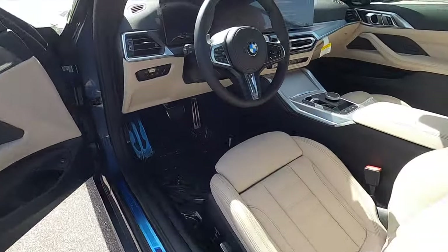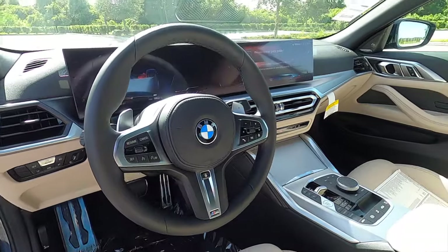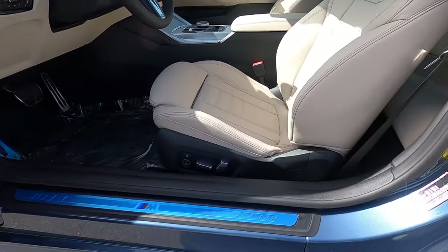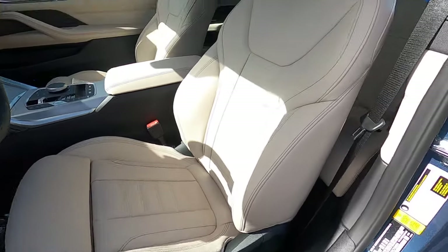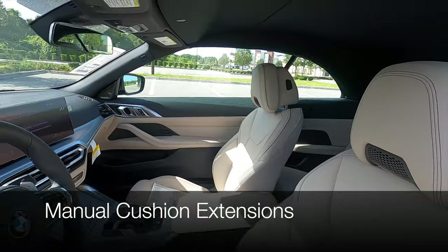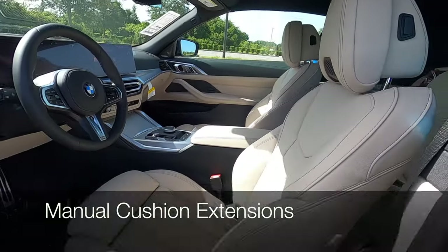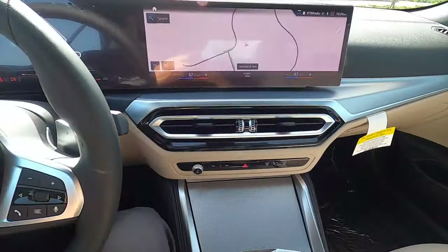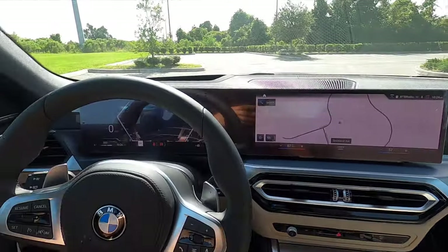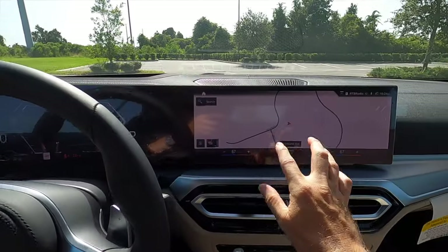A new dash has been implemented with the iX screen. 14-way power seat adjustment for the driver — heated, ventilated — with the head warmers. 12-way power seat adjustment for the passenger, memory for the driver. Driver focus with the aluminum inlays that goes underneath the Curved panel BMW with touchscreen.